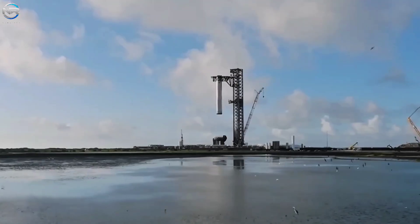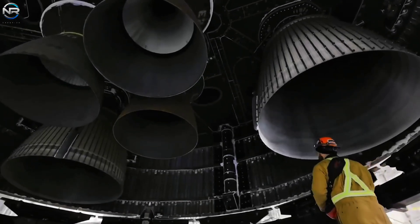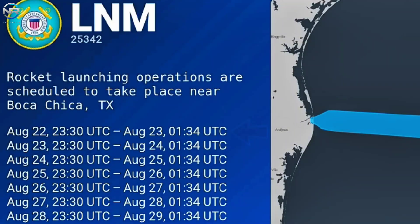Last week's Notice to Mariners stated that SpaceX planned to launch Flight 10 as early as August 16th. Engine issues on Spacecraft 37 have pushed the planned launch date to August 22nd. However, this is only a tentative goal, not a definitive schedule. As always, launch timing will depend on FAA approval and spacecraft readiness.